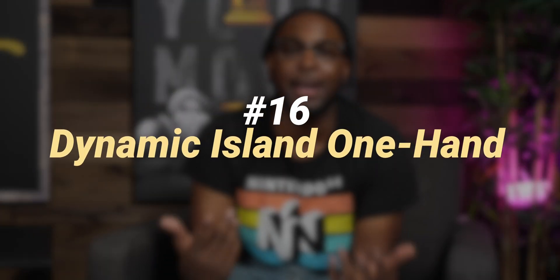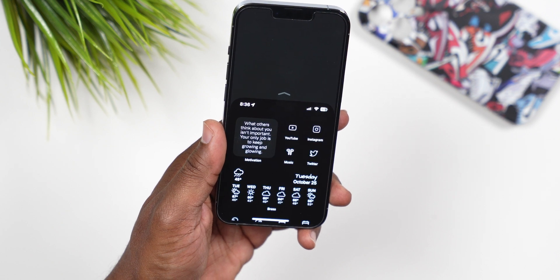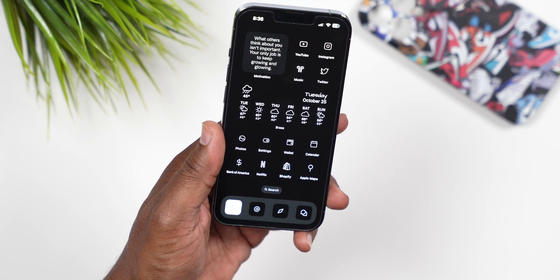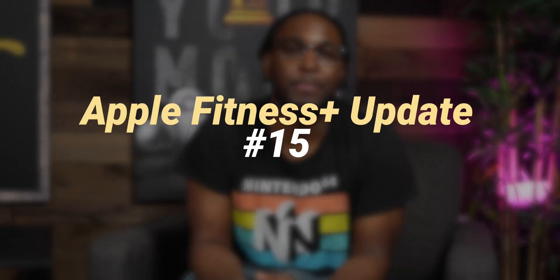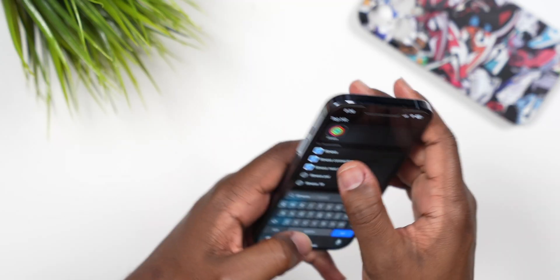Number 16, still on the Dynamic Island: if you pull down on the screen to use the phone one-handed, the Dynamic Island will also move down with you, allowing you to use it in one-handed mode as well.